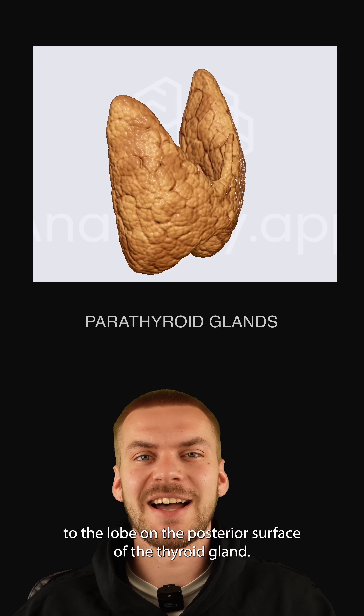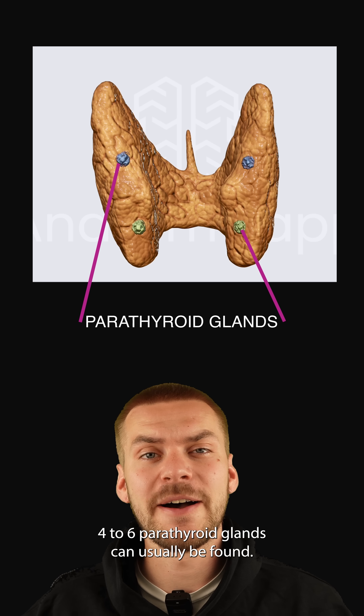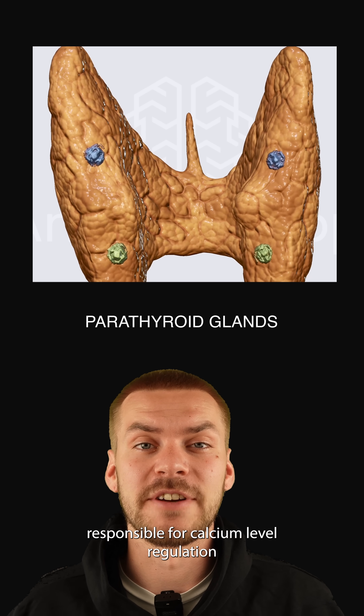On the posterior surface of the thyroid gland, four to six parathyroid glands can usually be found. These are tiny but important structures responsible for calcium level regulation.